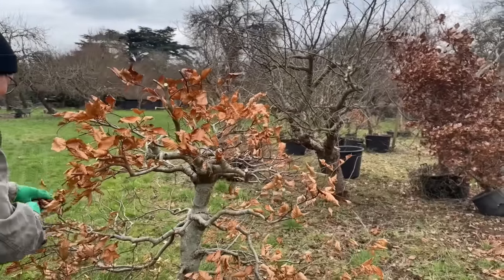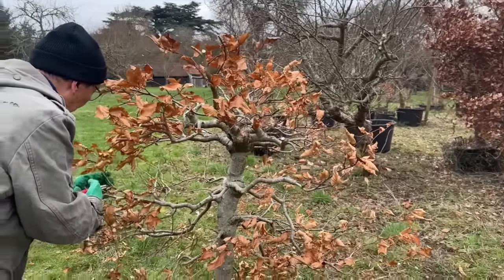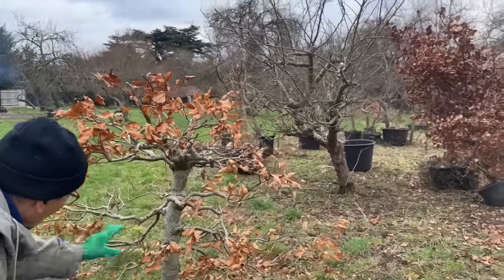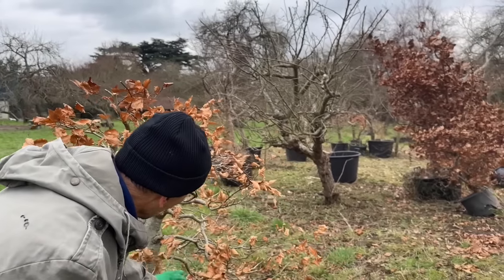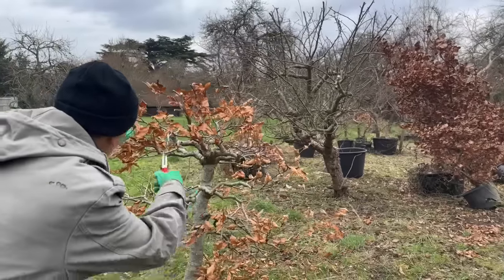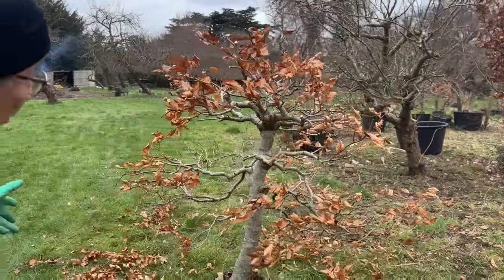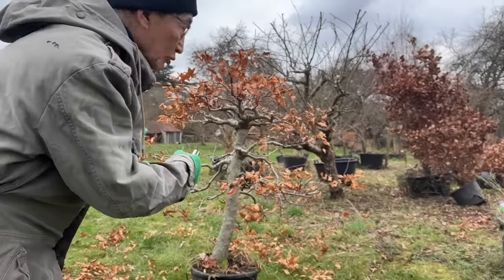In a month or so I will put this tree in a large plastic bonsai training pot and start keeping closer control. While these trees are growing in the field I can't come out every day to prune every twig, but once it goes back in the nursery I'll be able to keep a closer eye on it and create more detailed ramification. So that's a simple instance — not complicated.